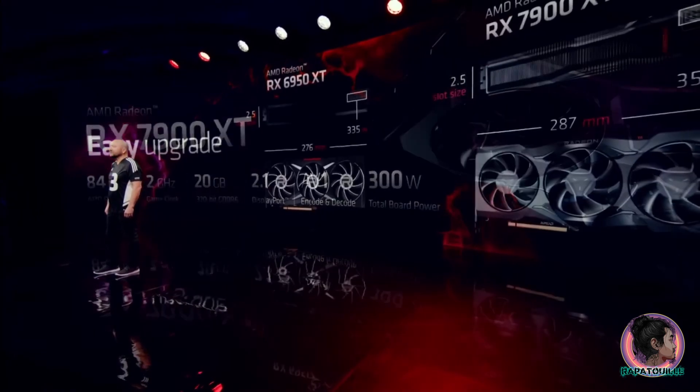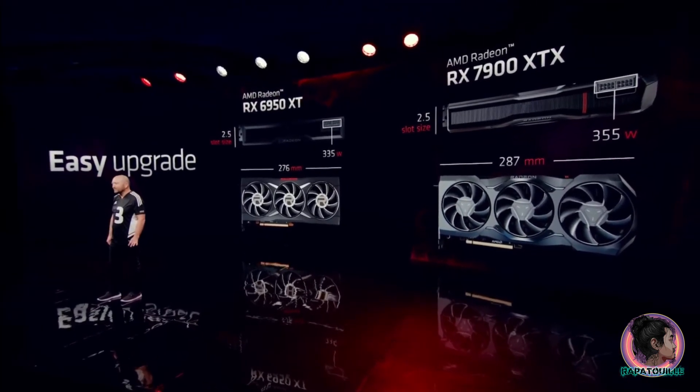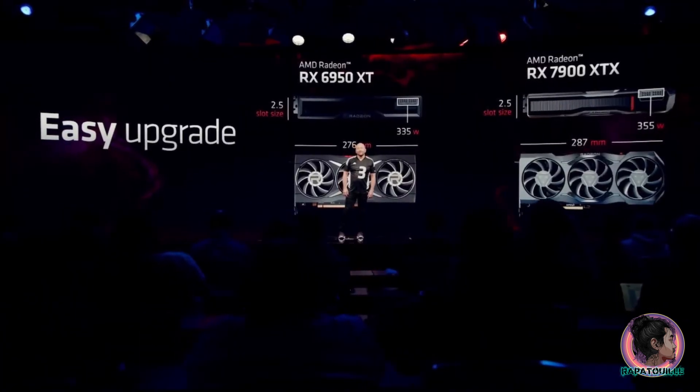The 7900 series gaming cards are industry leaders in performance per watt. There is no need to rebuild your desktop, no need to upgrade your case, and there is no need for a new power adapter. We made it as easy as pulling out your old card and putting in a new one.